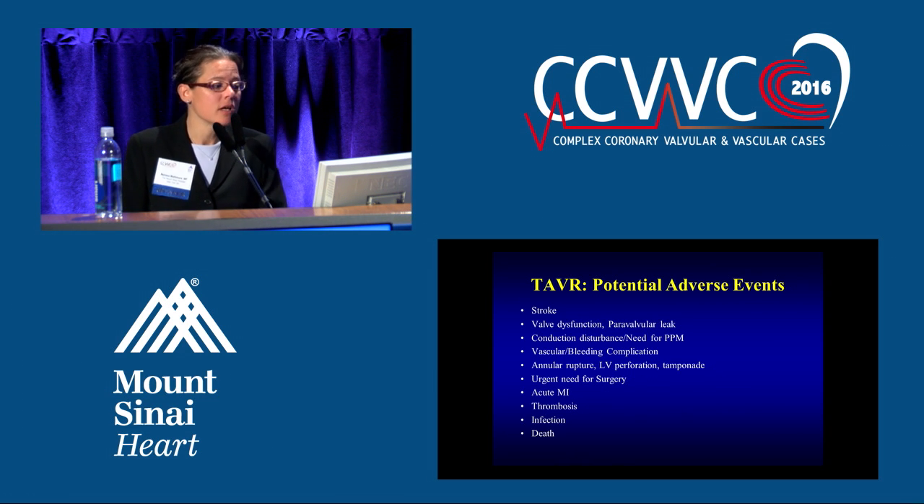What are the potential adverse events? Any procedure comes with potential adverse events. Stroke is one of our biggest concerns — you're manipulating inside of a calcified valve, so there's always a concern for debris and calcium to come off during the procedure and contribute to a stroke. Valve dysfunction or paravalvular leak is a leaking that occurs around the valve due to malposition or calcium masses that don't allow a good seal. This is important because moderate or severe paravalvular leak correlates with mortality.